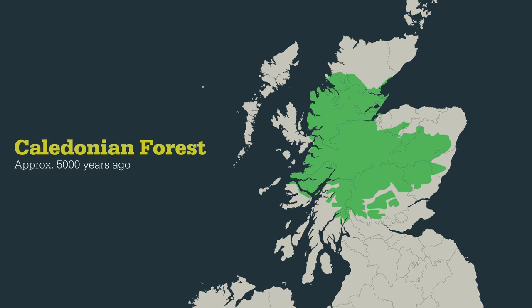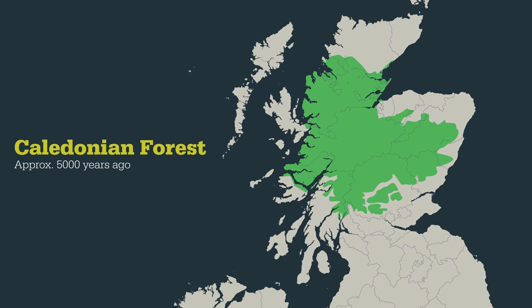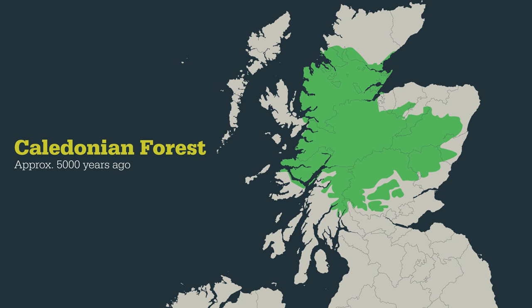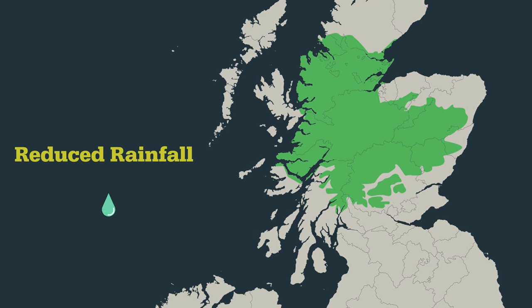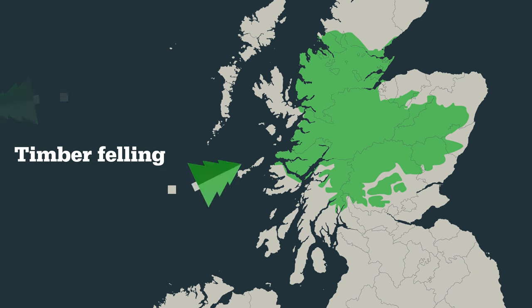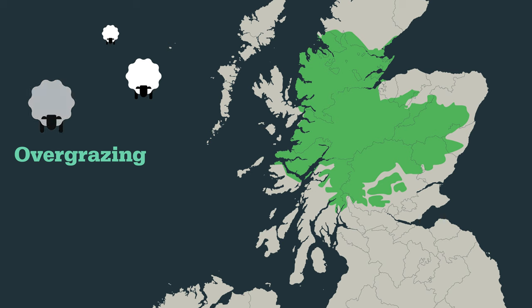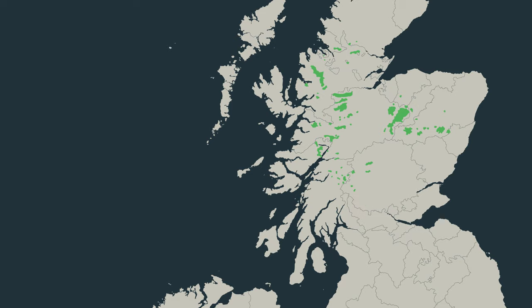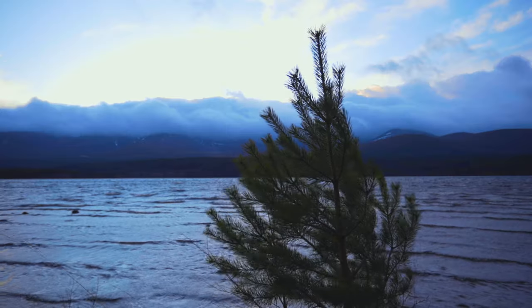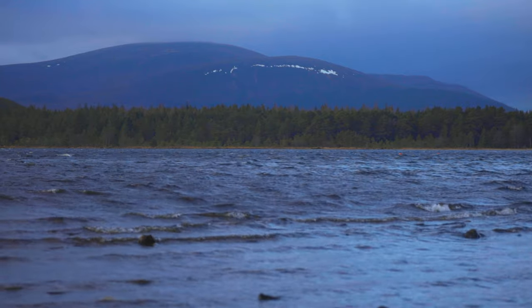The forest at its largest extent, around 5,000 years ago, stretched for over 1.5 million hectares. But a combination of a reduction in rainfall, felling for timber, overgrazing, and an increase in deer herbivory have resulted in only 1% of the forest remaining. It now only remains in a few small isolated fragments, like this area at Glenmore Park.